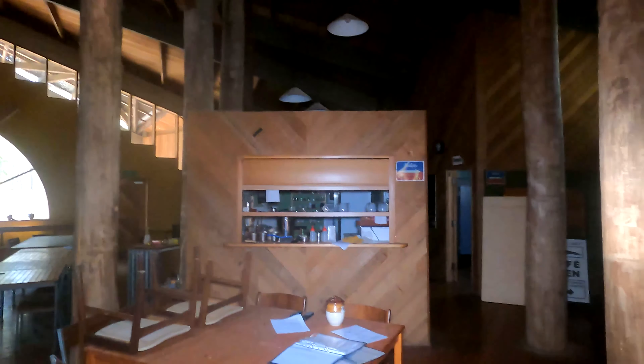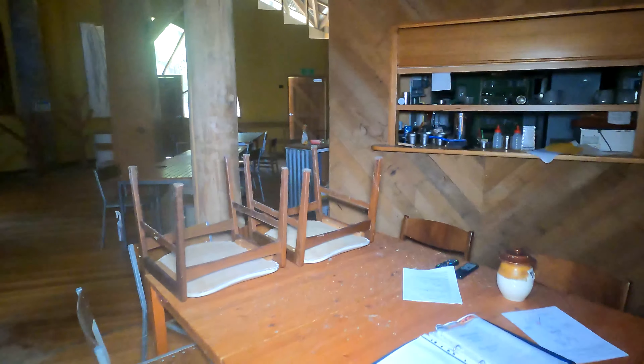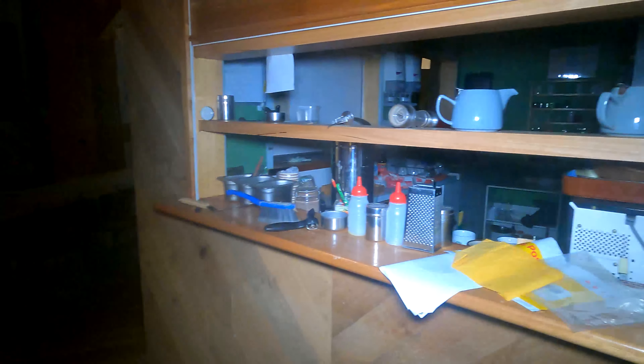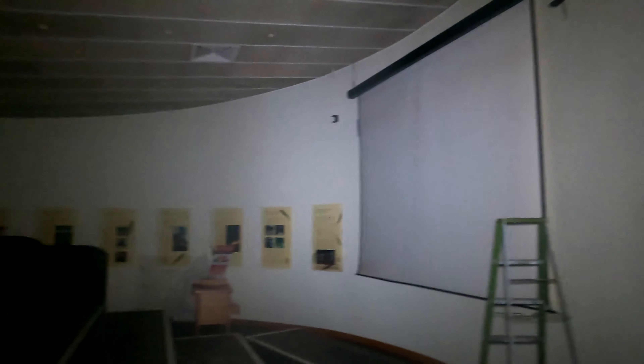Oh boy, here we go again. Today I've got something a little special — I'm in an old cultural center. From what we could tell, it was closed around 2018, that was the last date we could find. This place is really, really cool; the architecture in here is fantastic. Let me give you a quick look around. Look at this architecture, and there's going to be a ton more as we move through the building.